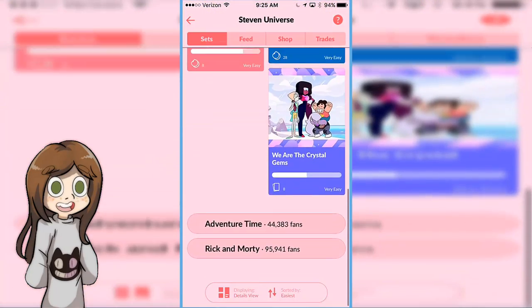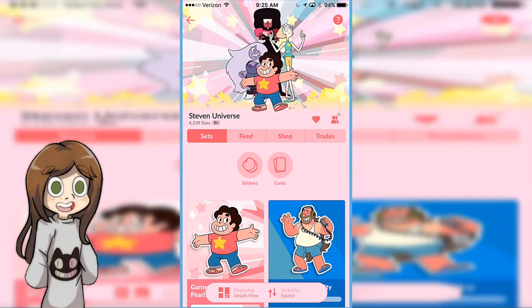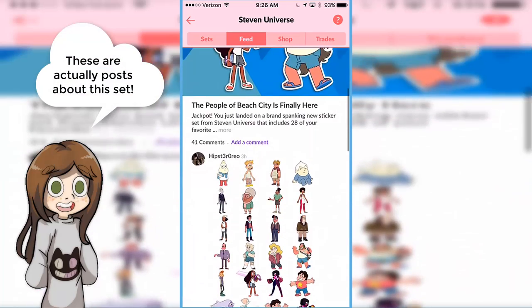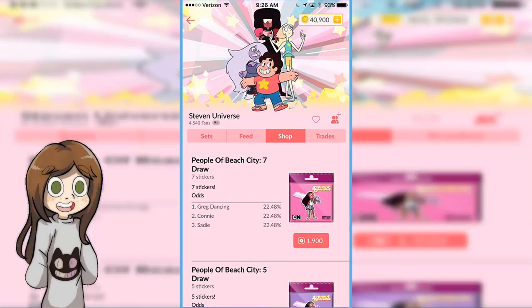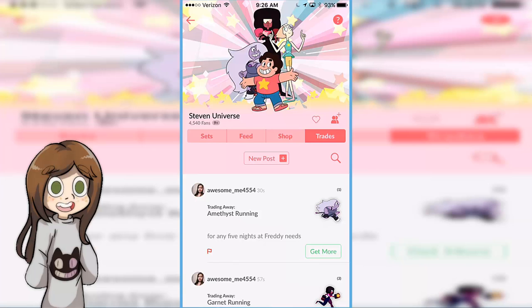So here's the actual Steven Universe page. They also have Adventure Time and Rick and Morty, which are Cartoon Network related. It just came out really recently, it's pretty cool. If you want to go to the shop, you can buy stuff. That's all they have for now — they don't have too much right now, but I'm very certain that pretty soon it's going to get expanded a lot more. I'm using this on the iPhone, and I think they have an Android version too.